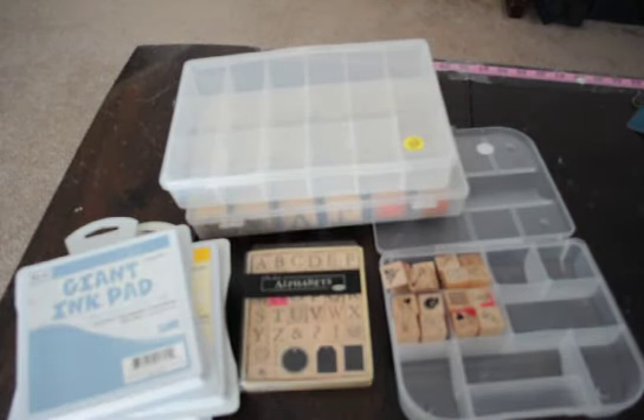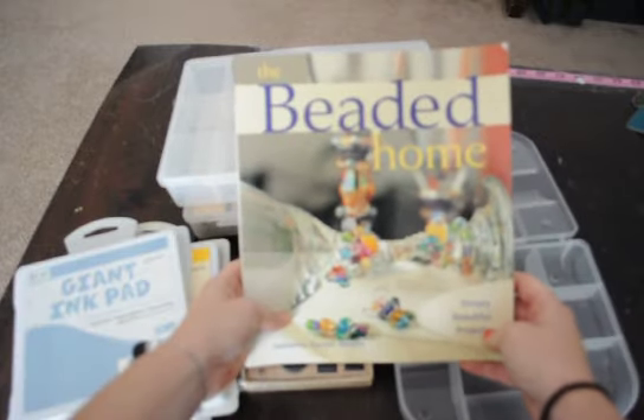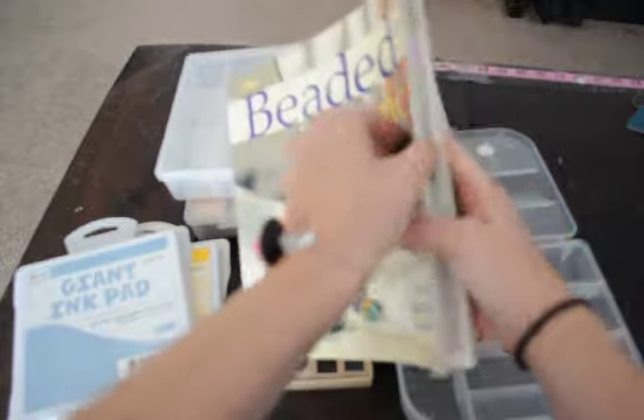Then the last thing from today's sale — I got this book. It had some really cool things in there and I wanted to look at it. I paid $0.50 for it, and the original price was $14.95. Can't beat it.